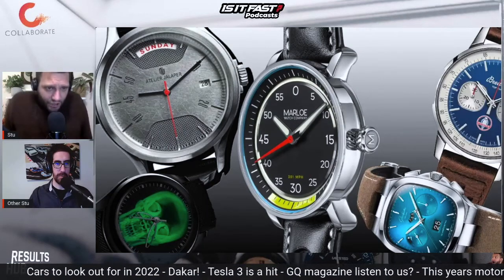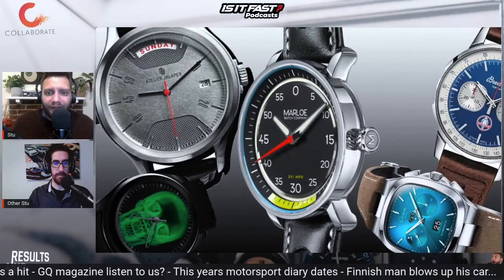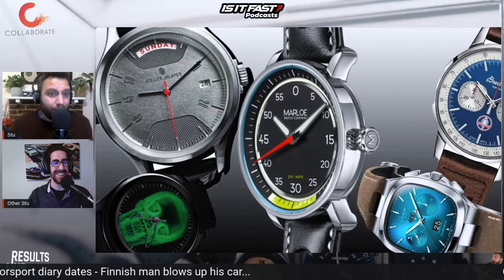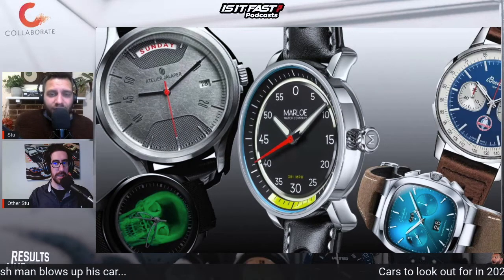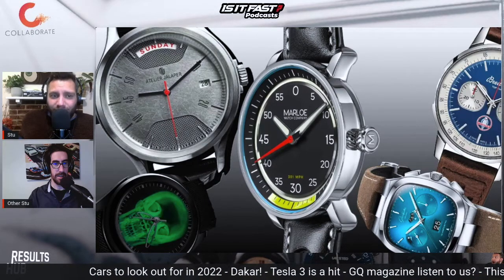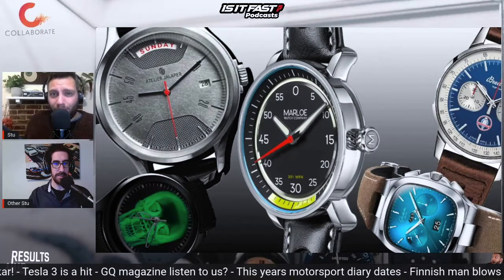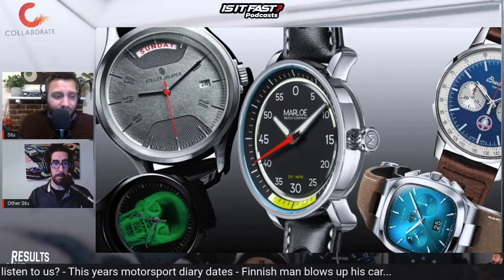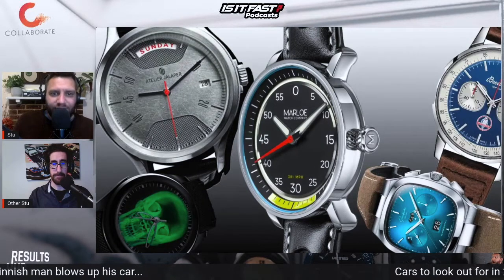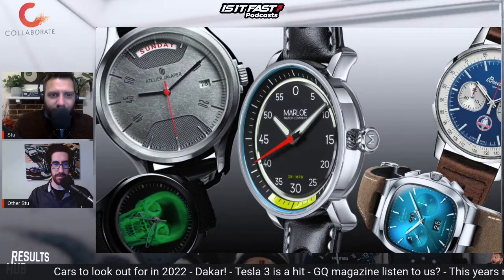Some of you may have heard of a small publication called GQ Magazine — they are both paperback and online — but they have put together a quite lengthy list of 114 watches and watch brands that you should be looking out for in 2022. Some of the watches and watch brands we've been speaking about at length in 2021 have made the GQ watch list. 5% of the watch brands we spoke about last year made the GQ list, so we've picked five watch brands and models from the 114 that GQ shared to share with you.